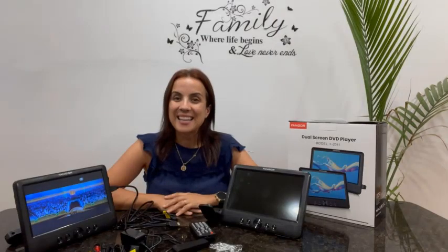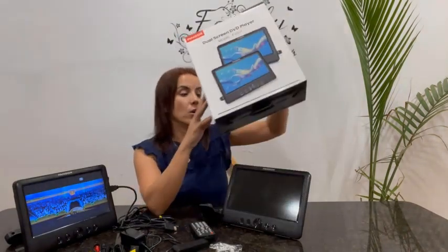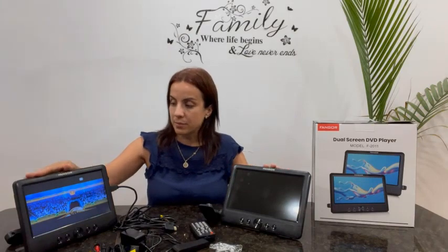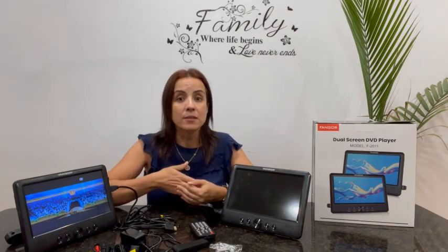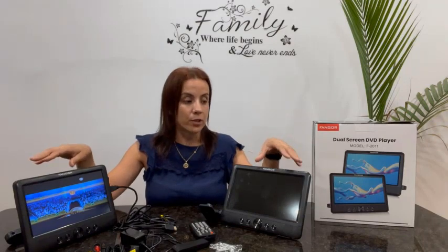Number 1: Fenger 10.5 Dual Screen DVD Player — a portable DVD player for car with HDMI input/output, 2 headrest mounts, and support for full HD transmission. Speaking of portable Blu-ray players, there is no getting around the Fenger brand. This model is no exception and offers a lot of useful features, including a built-in handle that allows you to easily carry this player around.